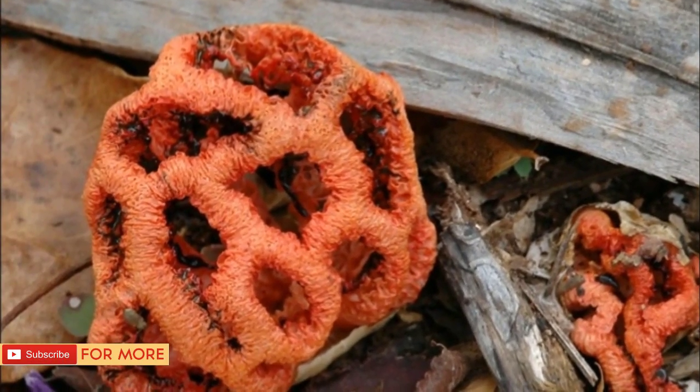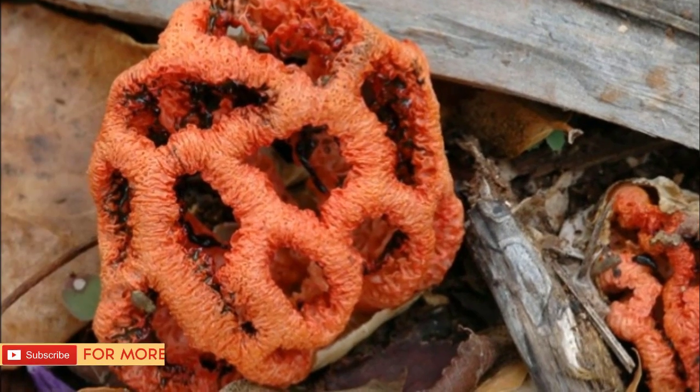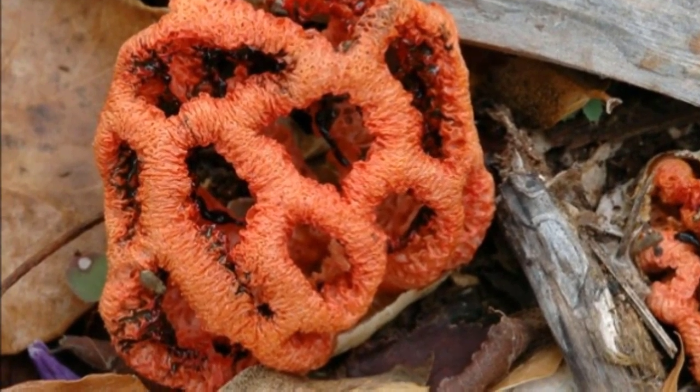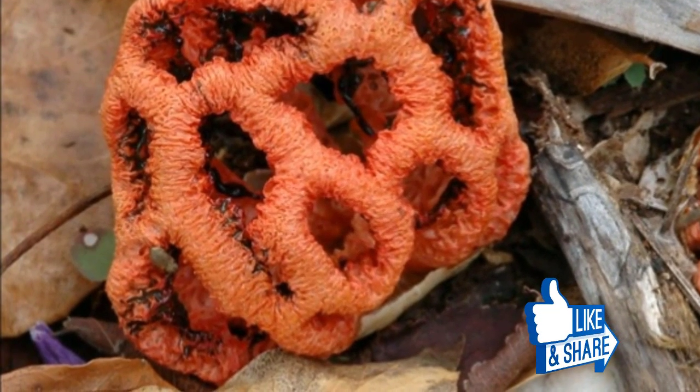As amazing as these are, you might be even more stunned to learn that devil's fingers are actually considered a delicacy in some areas. We think we'll just appreciate them from afar, thank you very much. Share these creepy organisms with your friends below.